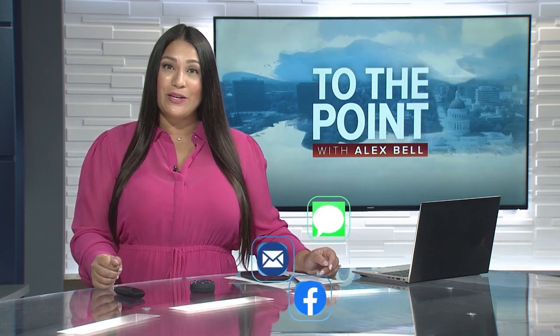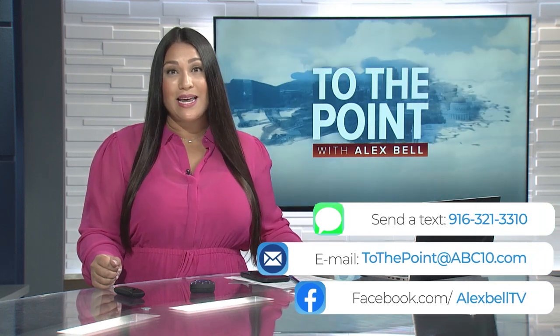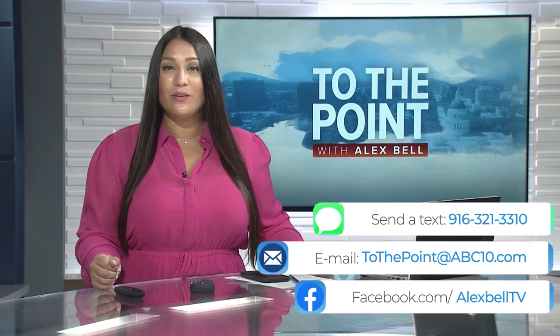Thank you so much for watching. Reach out on Facebook at AlexBellTV, email at tothepoint@abc10.com, or send a text message at 916-321-3310.